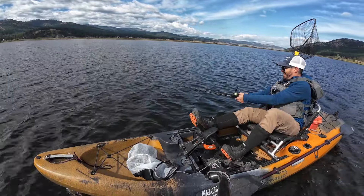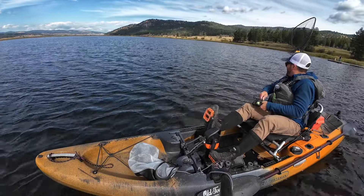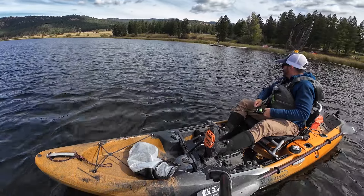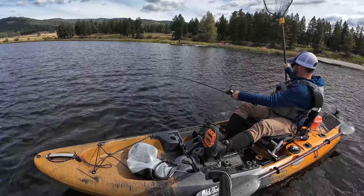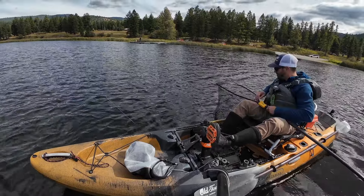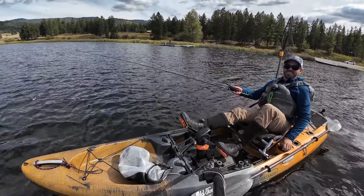There he is — I got another one on the troll. I'm getting a few bites right there. That feels heavy. He's all wrapped up on it. Nice, they like the spoon trolled at speed. See if we can get a few more — that's three in the last 30 minutes on the troll.